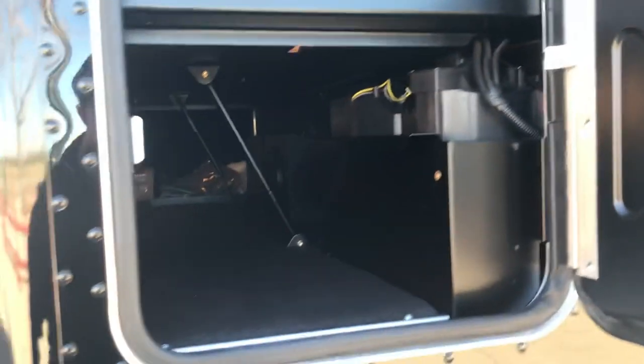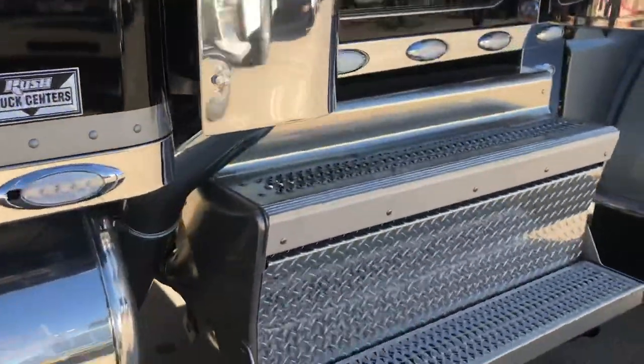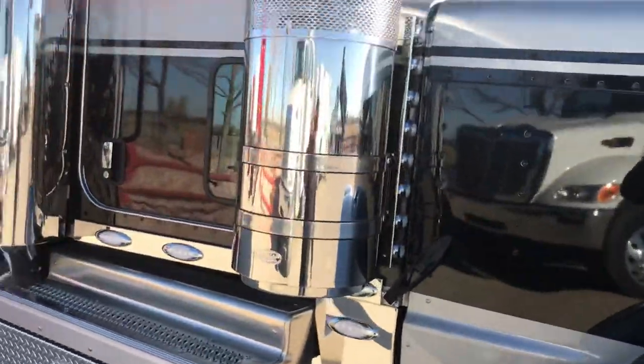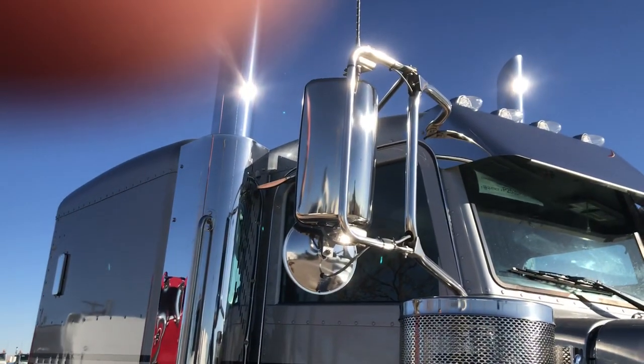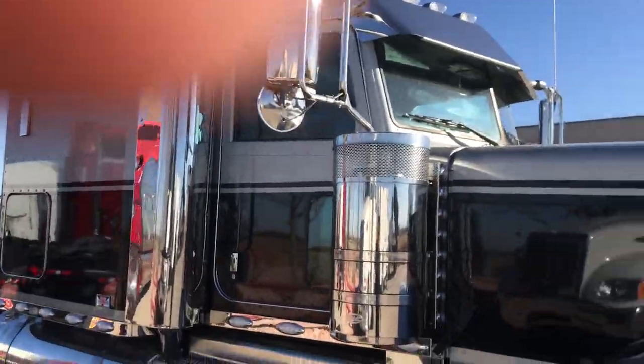You get storage underneath that bunk. You can see the gas shocks so you can actually lift that bunk up from the inside to access all that storage, with lights in there to see what's going on. These are the more aerodynamic mirrors, though they don't do a whole lot of aerodynamic work on the 389.